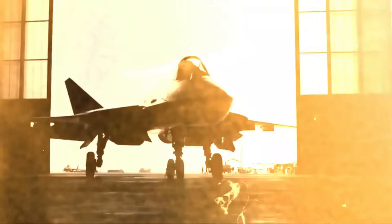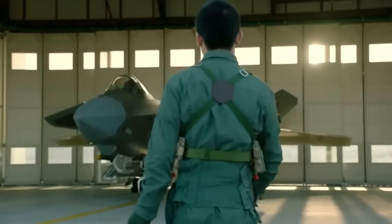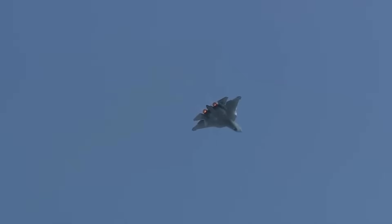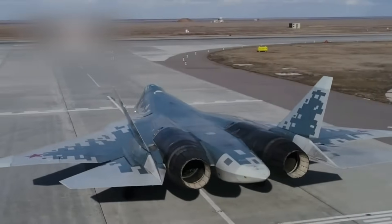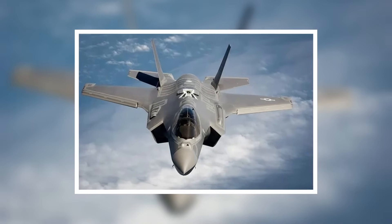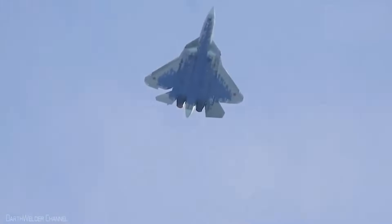The Su-57, originally known as the PAK FA T-50, was introduced with great fanfare as Russia's answer to American fifth-generation fighters. But early delays, production setbacks, and crashes gave skeptics all the ammunition they needed. With only a handful of prototypes flying and a troubled development timeline, it became a punching bag for Western media and analysts. Many pointed out its visible rivets, underwhelming stealth profile, and lack of reliable engines. Compared to the polished American F-22 or the versatile F-35, the Su-57 looked incomplete. Russia's struggles with sanctions and defense budget constraints didn't help either. It was widely viewed as a failed prestige project, a symbol of ambition that outpaced capability.